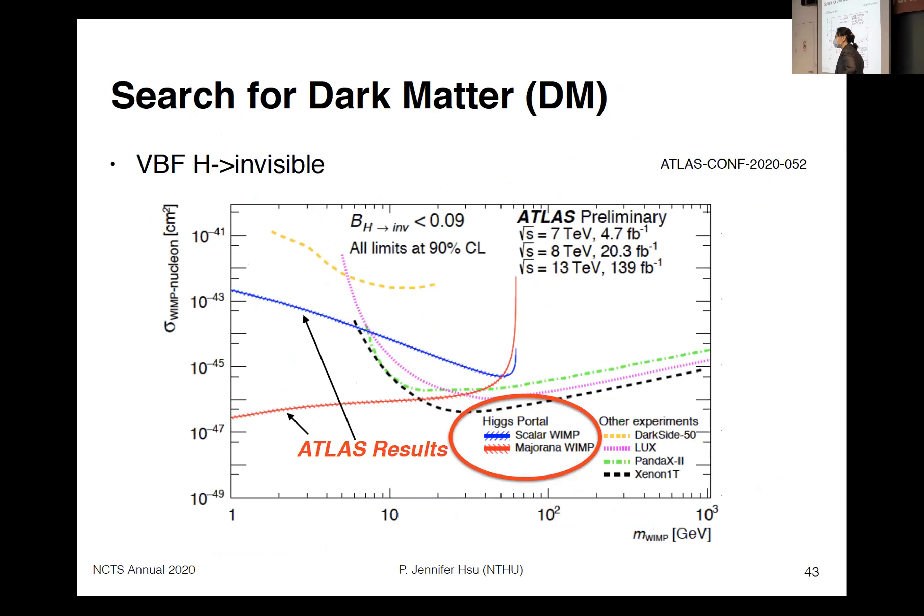A follow-up question asked how far down in mass one can go in the dark matter search, particularly for the Majorana case. The speaker noted that for a scalar, if the coupling doesn't depend on mass you can go all the way down since it's just missing energy, but for the Majorana fermion, if the Higgs couples to it proportionally to its mass, then the cross-section goes to zero at low masses.